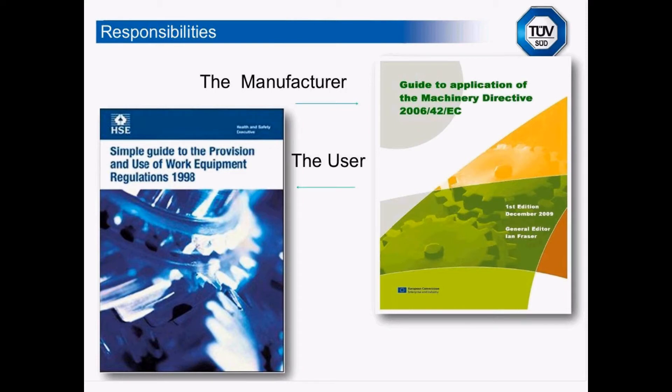In the UK, we have two sets of regulations to be aware of. We have the Machinery Directive 2006/42/EC, which lays down requirements on the manufacturer before he can place his machine or equipment on the European market. That applies mainly to new machinery being produced or second-hand machinery coming from outside of Europe.